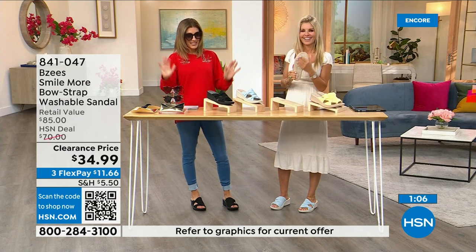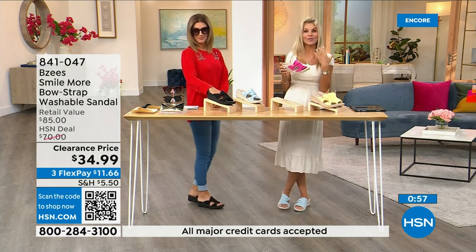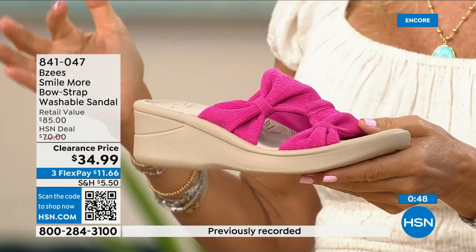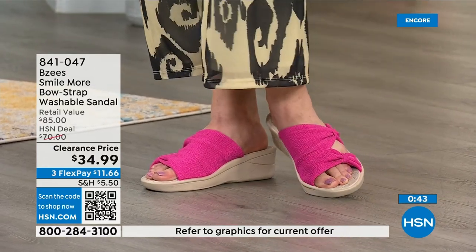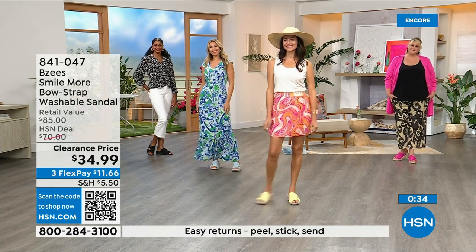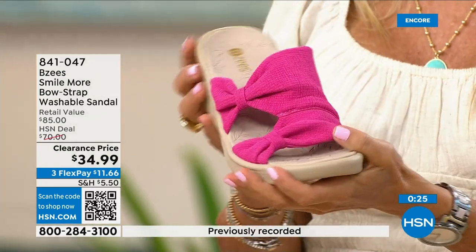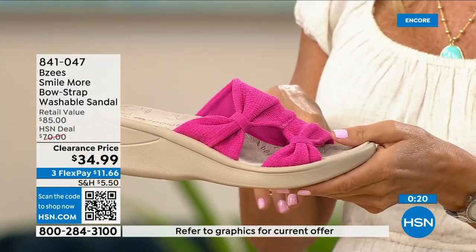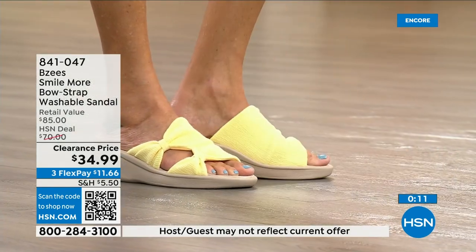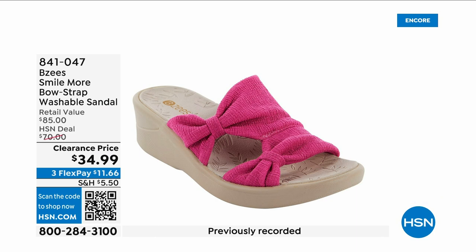You're getting a lot today and not spending a lot. BZ's is always one of our most popular brands. Once you start wearing BZ's it's almost like a cult — you want to add every new one to your collection because it's comfort first, lightweight, and machine washable. I personally machine wash mine and they always come out beautiful. It's a great vacation shoe — step in a mud puddle, machine wash them, lay flat to dry, and they're fresh and new. Big 50% off retail — don't you love a super sale.